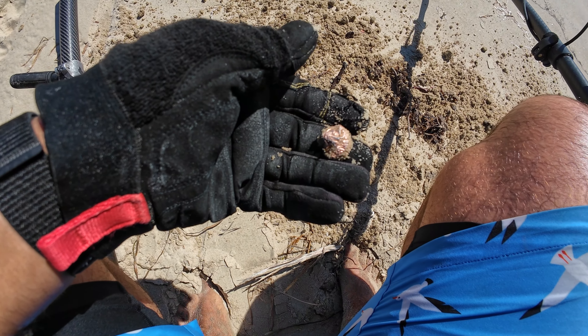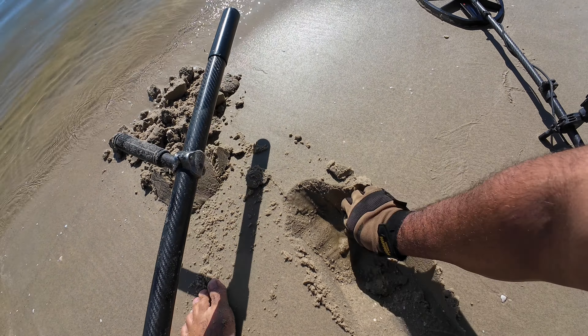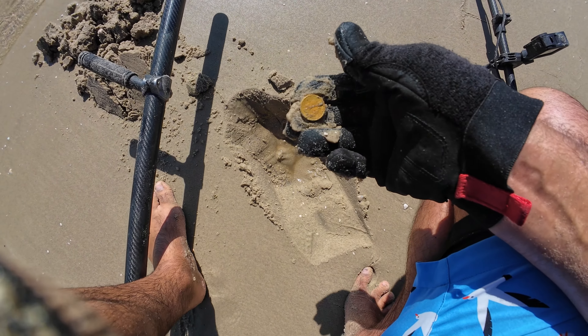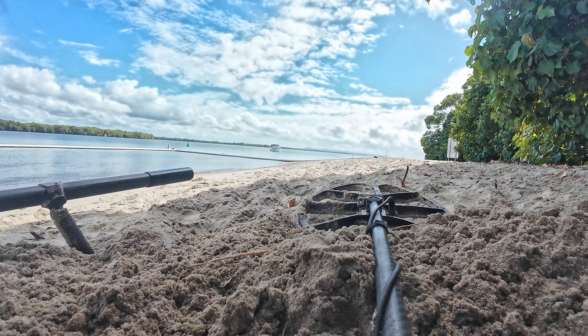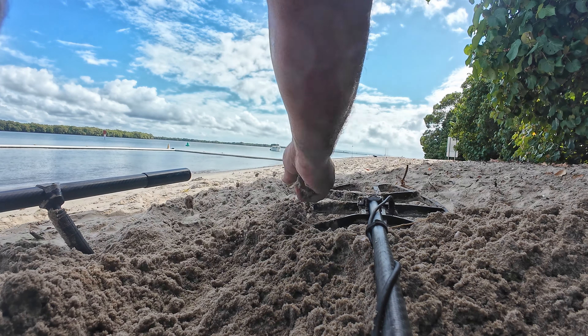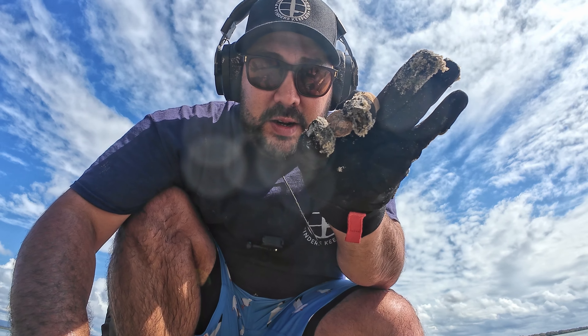Off to a killer start. Foil. Right there. Two dollars. Two dollars. Oh no. Got him. Dollar. She's pretty brown.